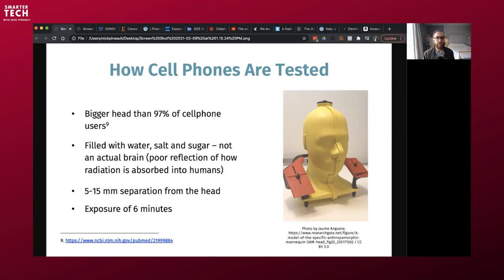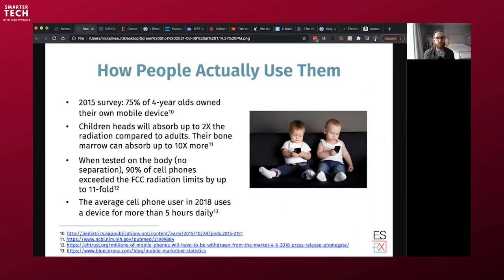There's a 5–15mm separation between the fake cell phone and the mannequin head during testing — not like what most people do. Most people use it on the ear, on the body, in the pocket, in the bra, right next to them with no separation. The exposure duration tested is only 6 to 30 minutes, depending on the standard, which is North American. But a lot of people use it for much more than that.